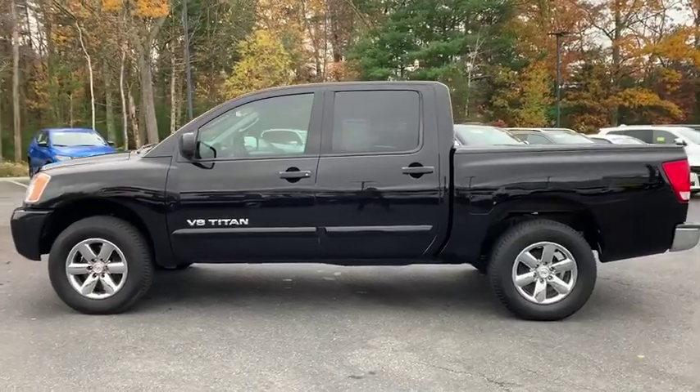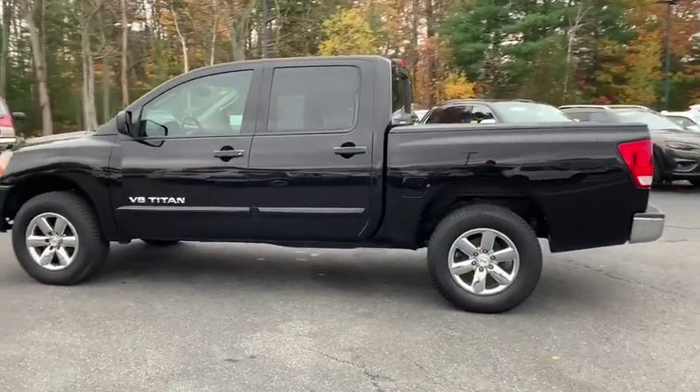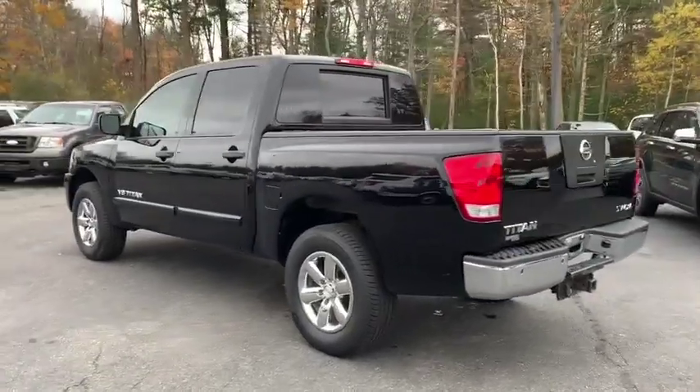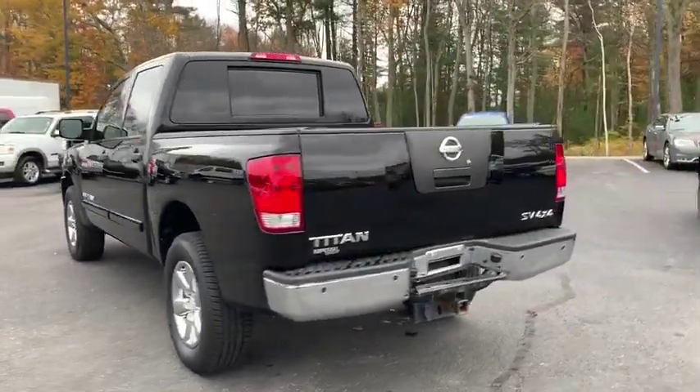But the benefits don't stop there. The massive interior cabin boasts a fold-up rear bench seat and a flat-loading floor. When it comes to power and comfort, the Titan can't be beat.